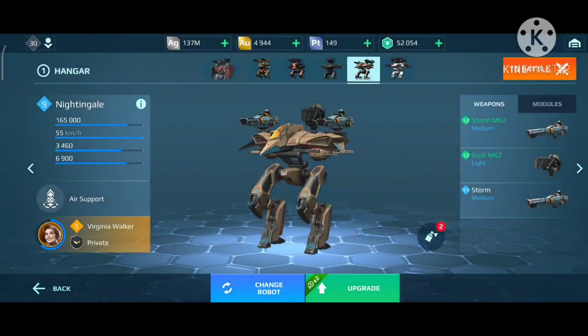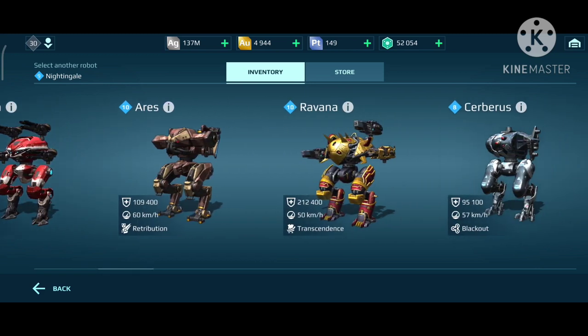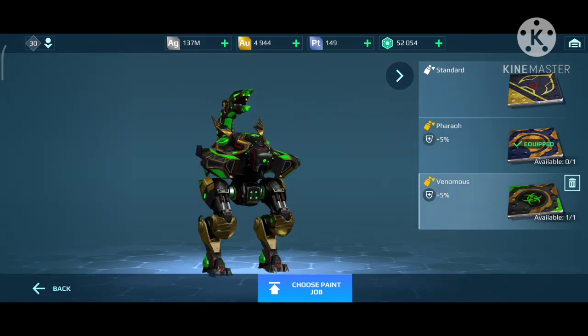Now in my hangar I switched my Scorpion for my Nightingale, because these days with the new League points it's really hard to get points and level up in League. So I'm trying to use the Nightingale to gain more points on healing, because before the changes on the League and points, I did not use any healing bots. But I'll show you my Scorpion — which is right here. You see? I already... it's called the Pharaoh skin. Yeah, Pharaoh skin. And that does look really cool.